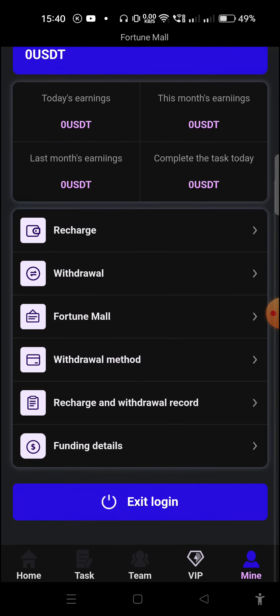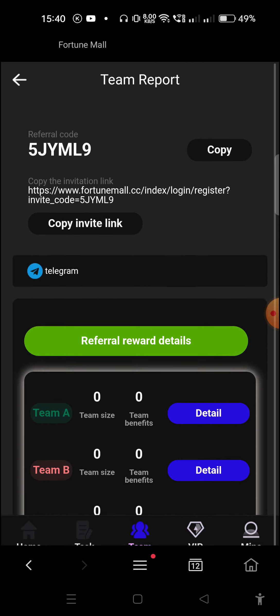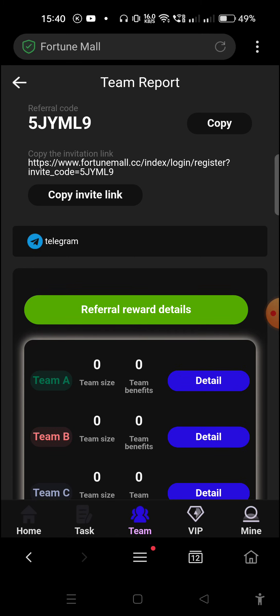Now I'll tell you how to earn money from this website. Click on the Team option — here you can see your referral link, which you can promote to earn money. You can earn commission up to three levels. All details about referral income are given in the description box.